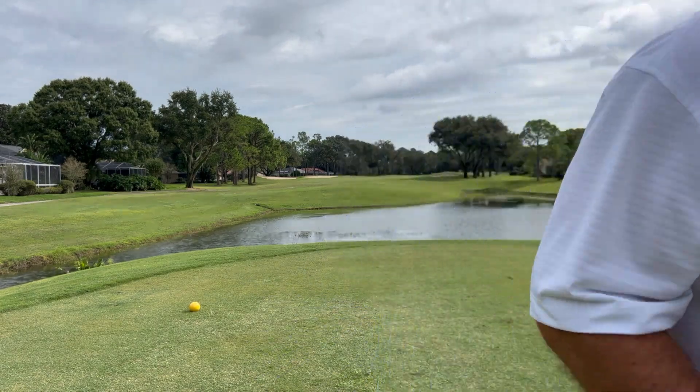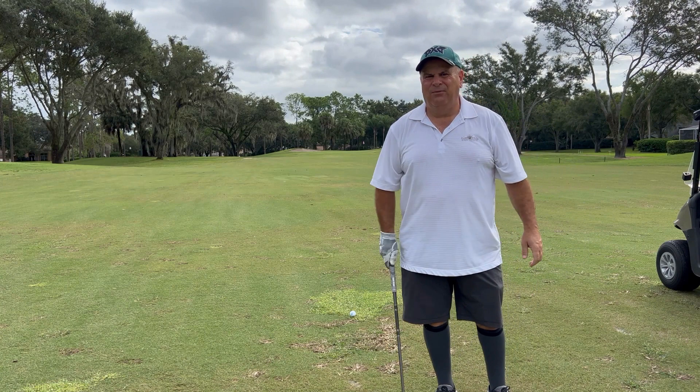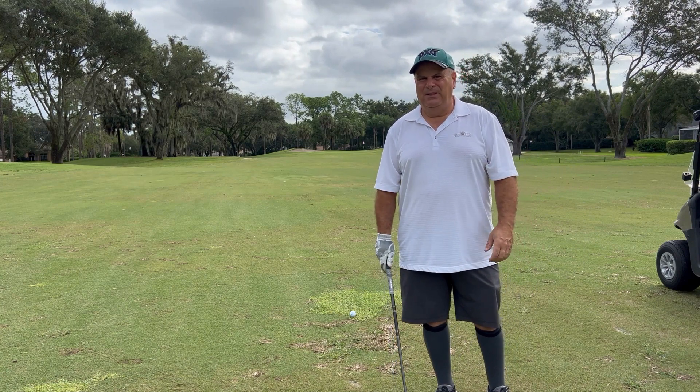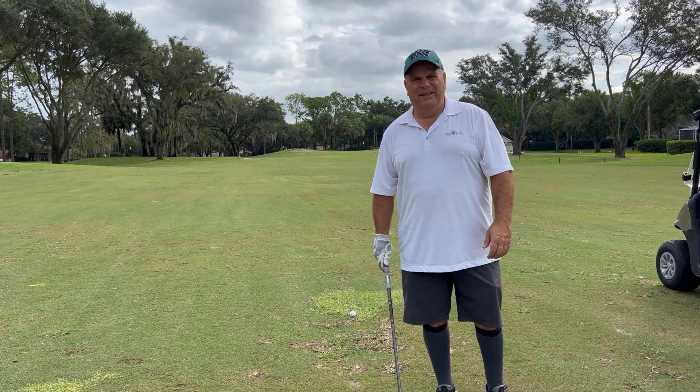I've got a good angle to the green. That was a good drive into the wind, about 220 yards. I have 128 left, pin's front right — I'm going to hit a 9-iron and hopefully I can get it close.